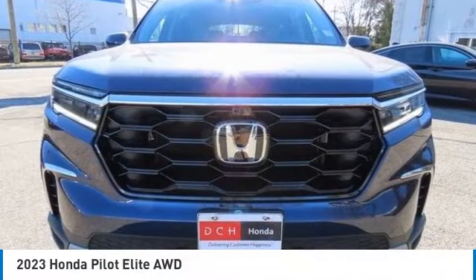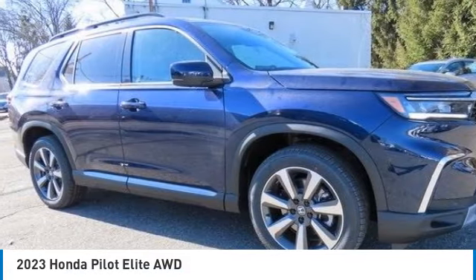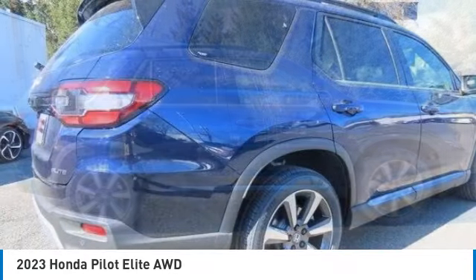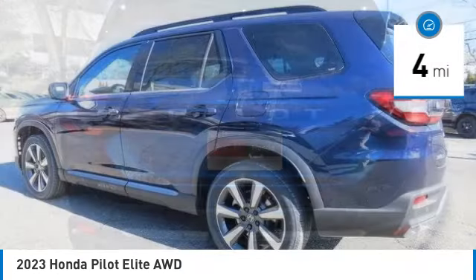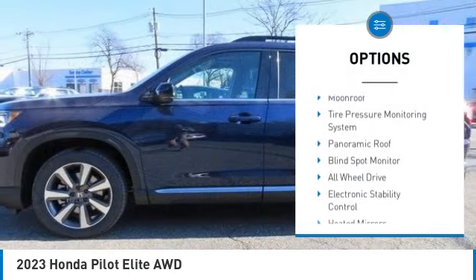Come test drive the 2023 Honda Pilot — optimal utility, indulgent interior, powerful performer. You'll be ready for almost anything in the Honda Pilot. This vehicle has less than 100 miles. Here are some of this vehicle's great options: